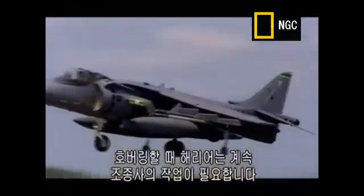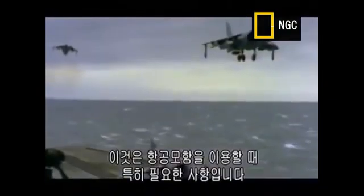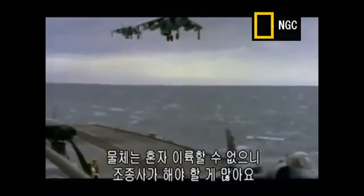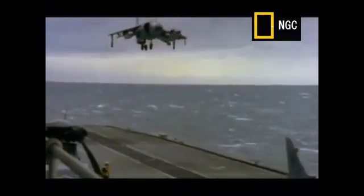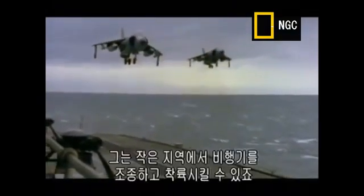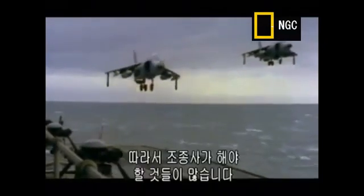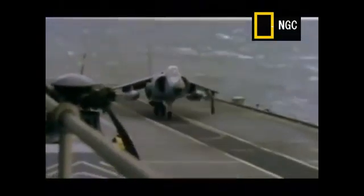When hovering, the Harrier needs constant pilot input. This is particularly true when operating from an aircraft carrier. The thing can't hover and land by itself, so there's lots of things that the pilot needs to do. He's got to be able to manoeuvre the aircraft safely over a very small area and be able to land it. So there is a lot of pilot input that you don't get on other aircraft types.